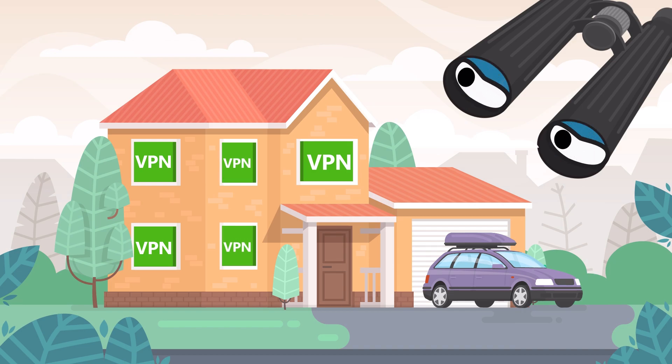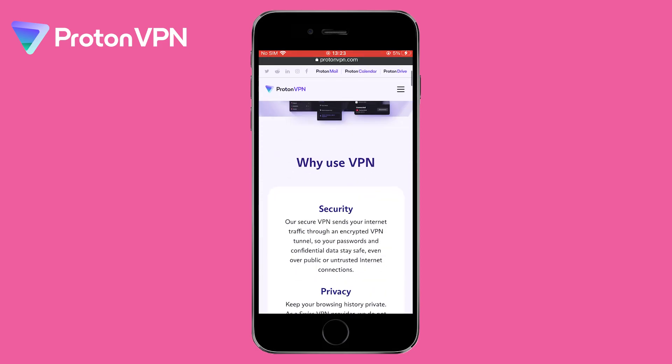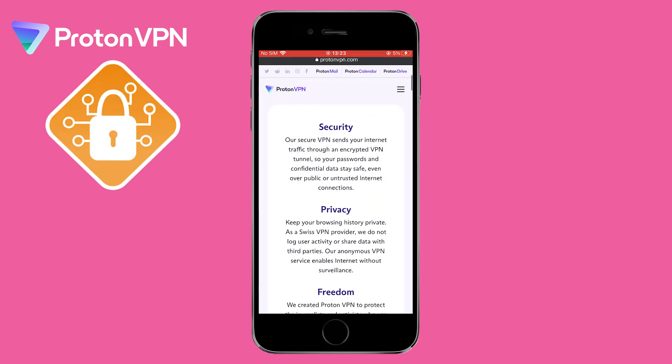But with so many options to choose from, it can be difficult to know which one is right for you. Proton VPN is like the cool, free-spirited friend you have — it is a free VPN option that offers a good balance of security and convenience.